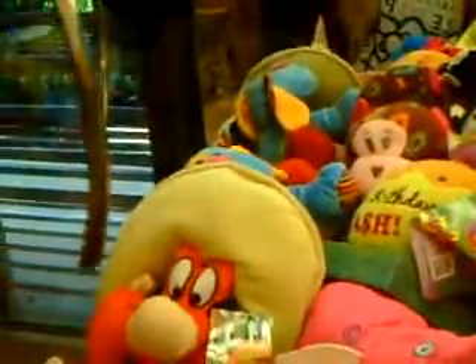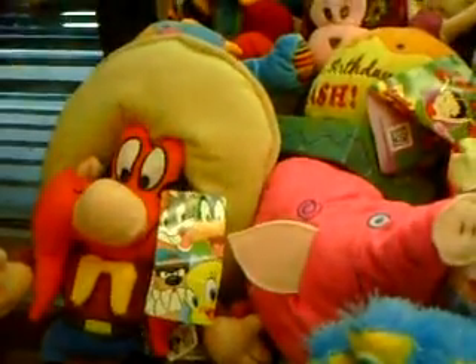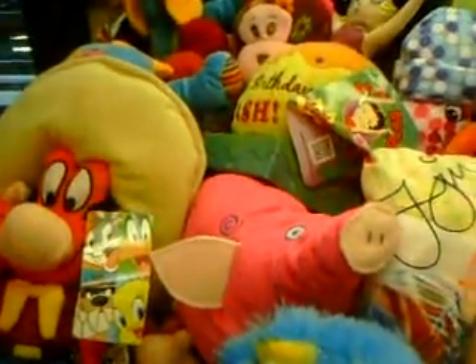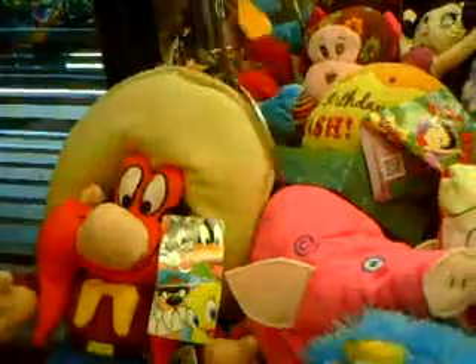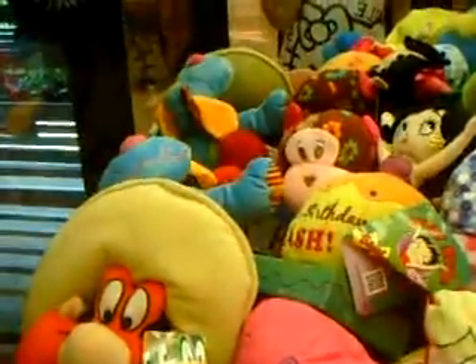I thought maybe, like, usually when something's in the front like that, if you get something in behind it, it might knock it in. I don't think that's gonna happen, but we can see. Oh, that was close. One more time — try to see if I can get that dog to knock him in.